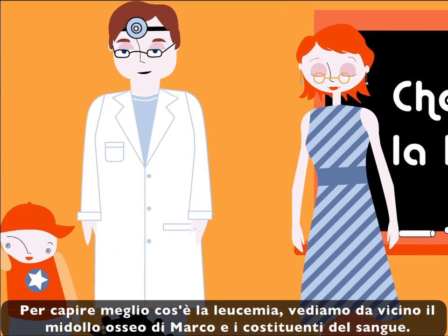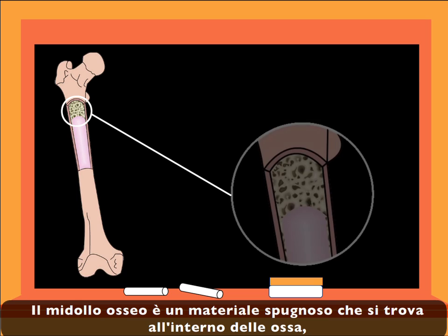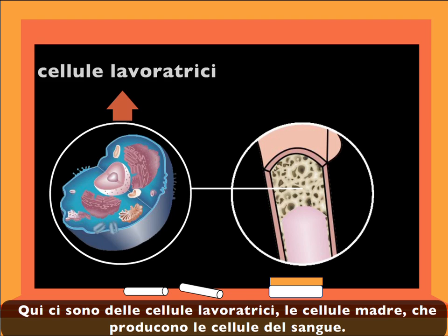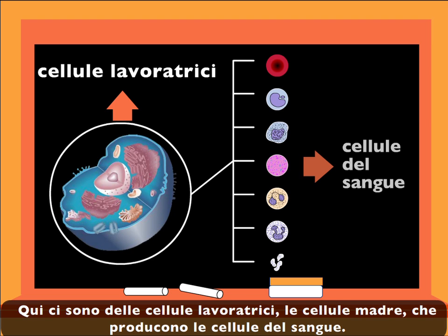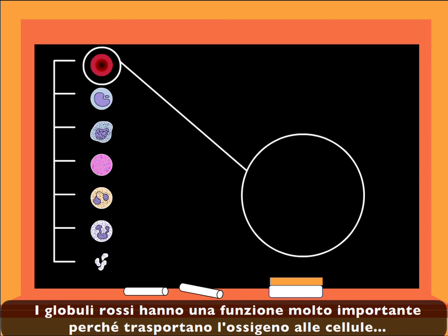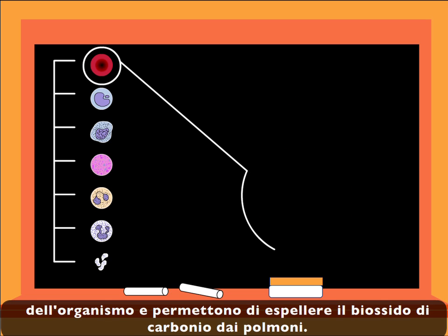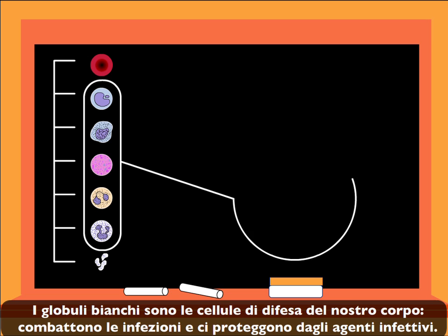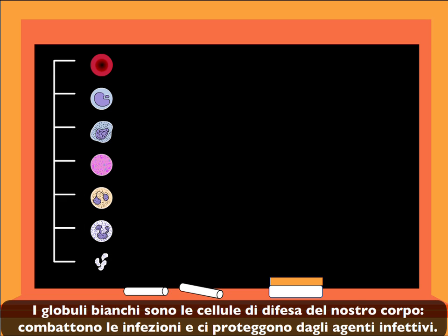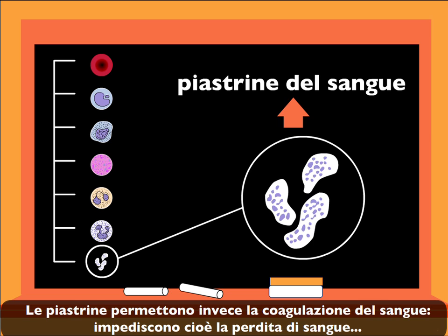To better understand what leukemia is, let's travel to John's bone marrow to know the blood components. The bone marrow is the spongy material found inside the bones — it's the interior of the bone. In the bone marrow we find the worker cells that produce blood. The red blood cells have the very important function of transporting oxygen to every cell in your body, and they eliminate carbon dioxide through your lungs. The white blood cells are your defense cells. They fight and protect us from infection. The blood platelets have a very important role in clotting blood. They prevent blood loss when we hurt ourselves.